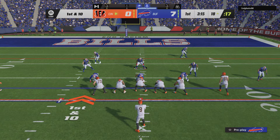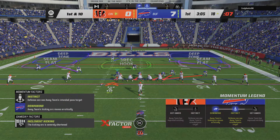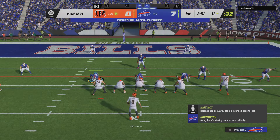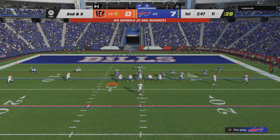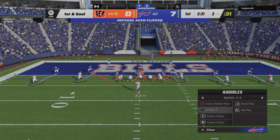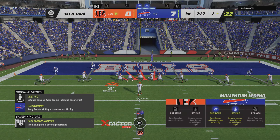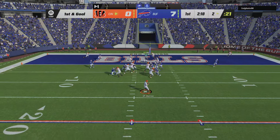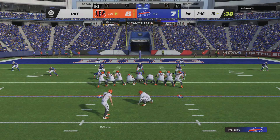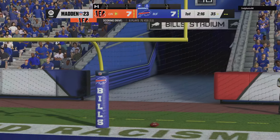From inside the 20, first and 10 at the 18. Throwing on second and three — Burrow throwing middle and it's complete. Burrow to his old LSU teammate Chase for a Bengal first down. Back to throw and that'll be caught — touchdown Bengals, it's Tyler Boyd! Two yards and a touchdown there. An extra point by McPherson — up and good — and we are tied at seven.